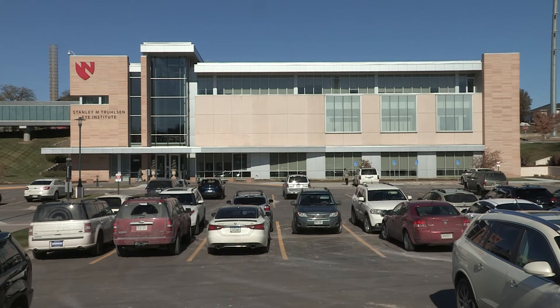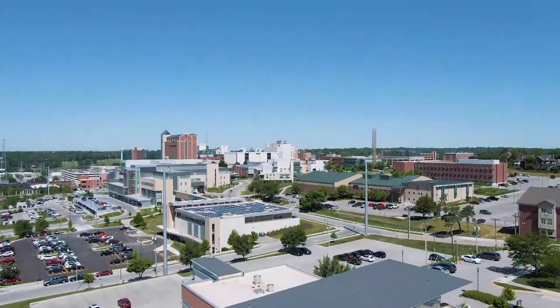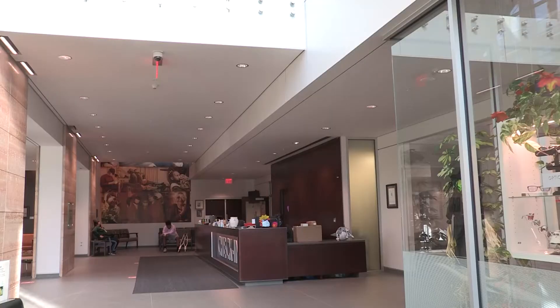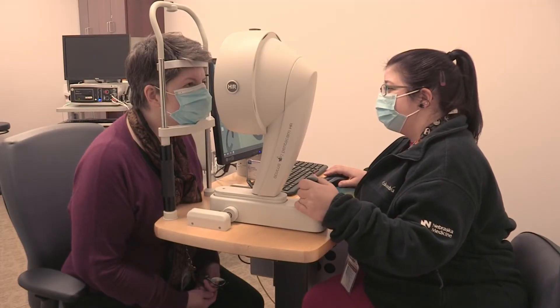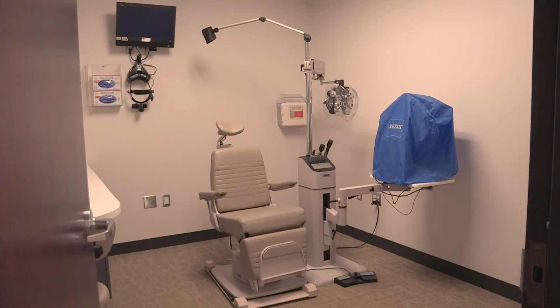The Trilson Eye Institute is a 54,500 square foot facility that was built in 2013 on the main University of Nebraska Medical Center campus. The first two floors are comprised of comprehensive and subspecialty clinics, as well as a regional diagnostic center, electrophysiology center, laser suites, and minor rooms.